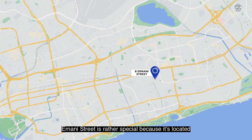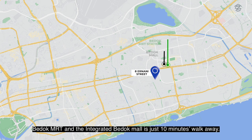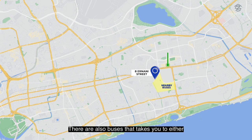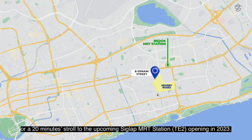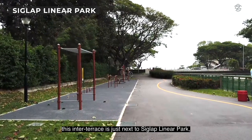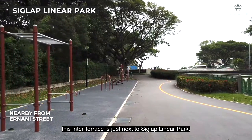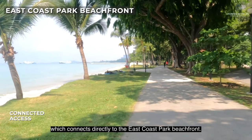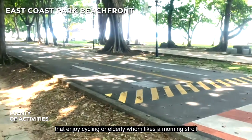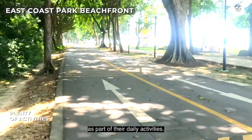Ernani Street is rather special because it's not too deep within the estate. Bedok MRT and the integrated Bedok Mall are just 10 minutes' walk away. Within a two-kilometre radius, there are nine primary schools and four supermarkets. Buses take you to Bedok MRT in one stop, or it's a 20-minute stroll to the upcoming Siglap MRT station opening in 2023. For families who love to exercise, this inter-terrace is right next to Siglap Linear Park, which connects directly to the East Coast Park beachfront.